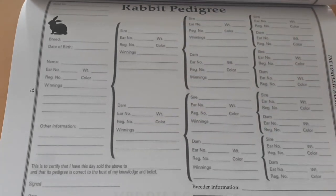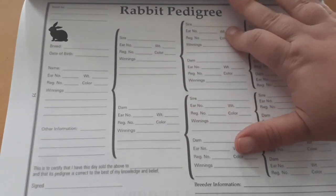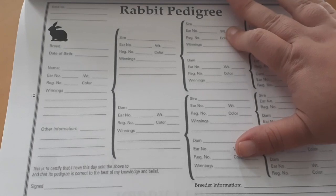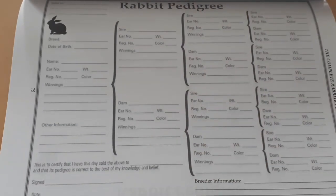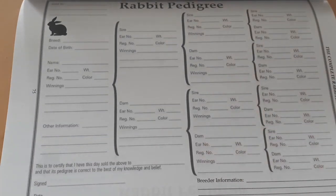You can use a computer program that will generate the pedigree for you. But there are a few things you have to have on your pedigree. First of all, it has to say 'pedigree' on it somewhere. This one just says 'rabbit pedigree,' which is totally fine. The word pedigree just has to be on there somewhere.